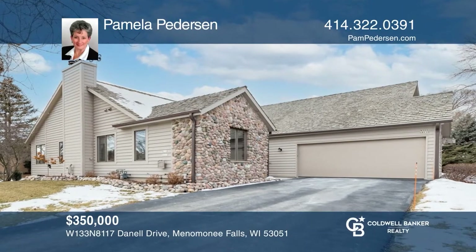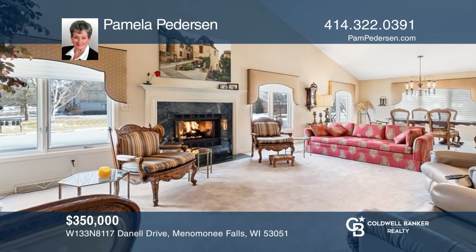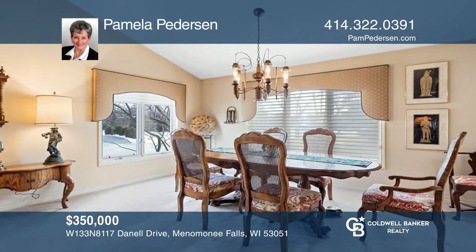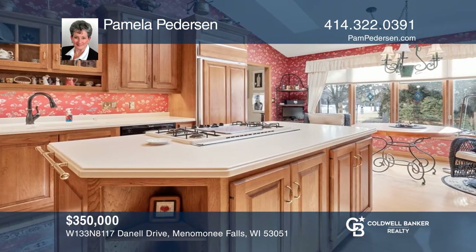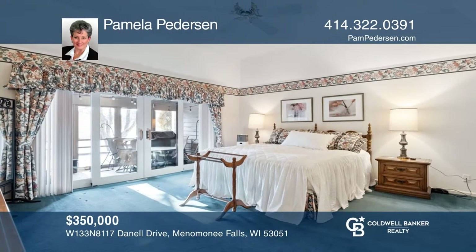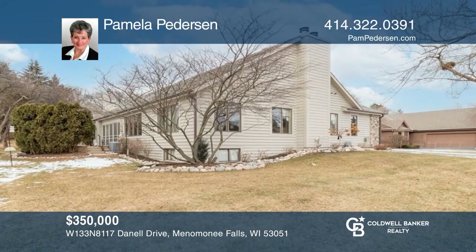Welcome home to this well-maintained one-owner ranch-style condo. The living and dining room combo has vaulted ceilings and large windows that bring in lots of natural light. Steps away is the bright, cheery, well-appointed kitchen dinette with a large island and skylights. Enjoy your morning coffee overlooking the yard. Act now and make this home yours by calling Pamela Peterson.